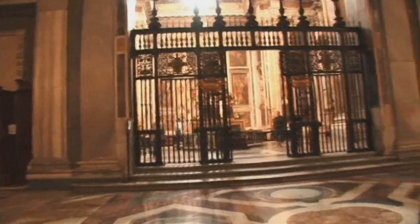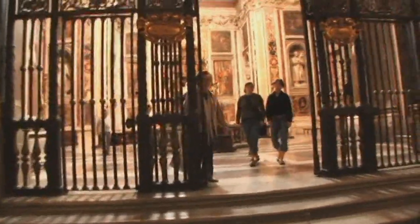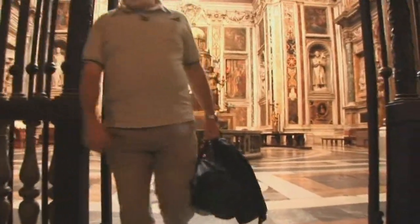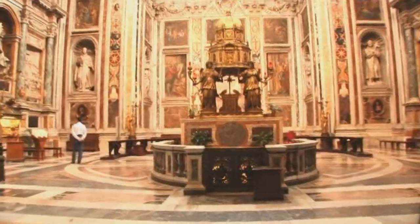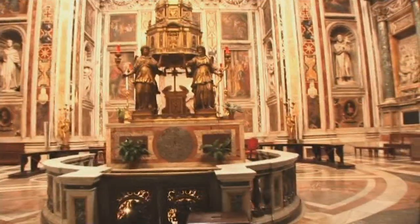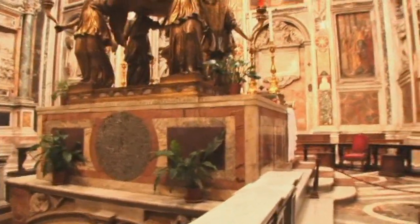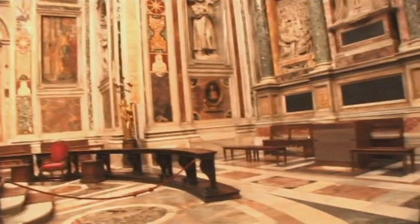On the right and left of the nave and forming the transepts are two enormous chapels, so big you could think of them as churches in and of themselves. The first one was designed by Domenico Fontana and started in 1585 — this is the chapel dedicated to Pope Sixtus V, and here is his portrait and his tomb. Not all popes have been buried in St. Peter's Basilica; only 148 popes are buried there.